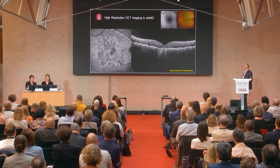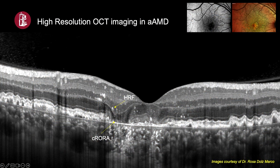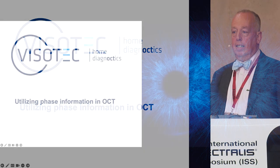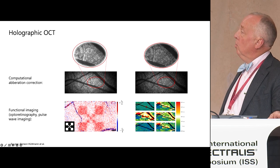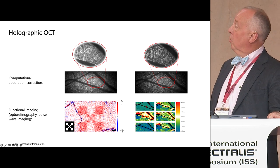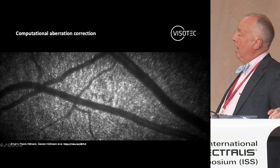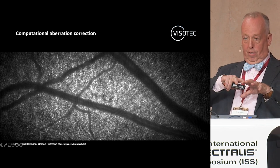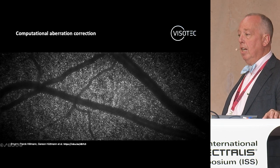I'll leave that to Frank since he's the expert. The other thing you see is the hyper-reflective foci — the ability to see these layers histopathologically like Christine has seen forever. This is a company that Heidelberg acquired. They use holographic OCT — computational aberration correction, some fancy stuff where the imaging really looks like adaptive optics. What's happening is the phases of light are accounted for because of the pulsation of the eye, and they're able to give you this adaptive optic imagery.